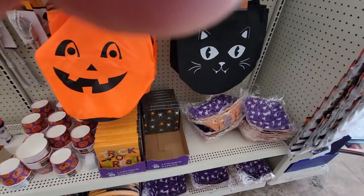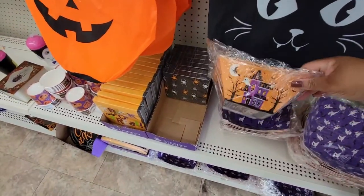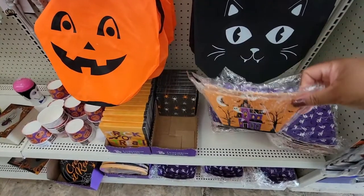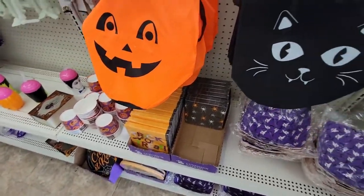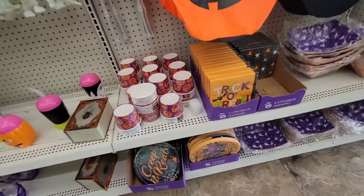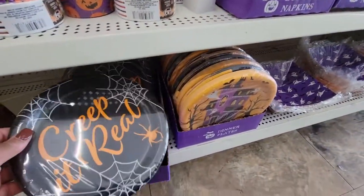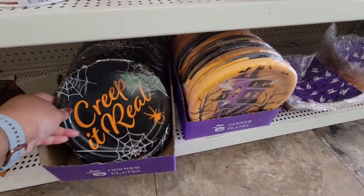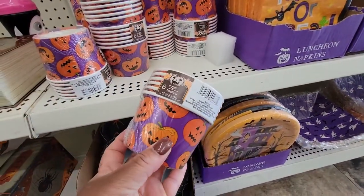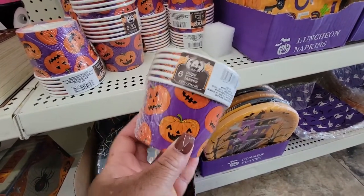Right behind me. I'm going to have these little paper balls — three of them. And they have the plates right here. And the little paper cups — six of them.